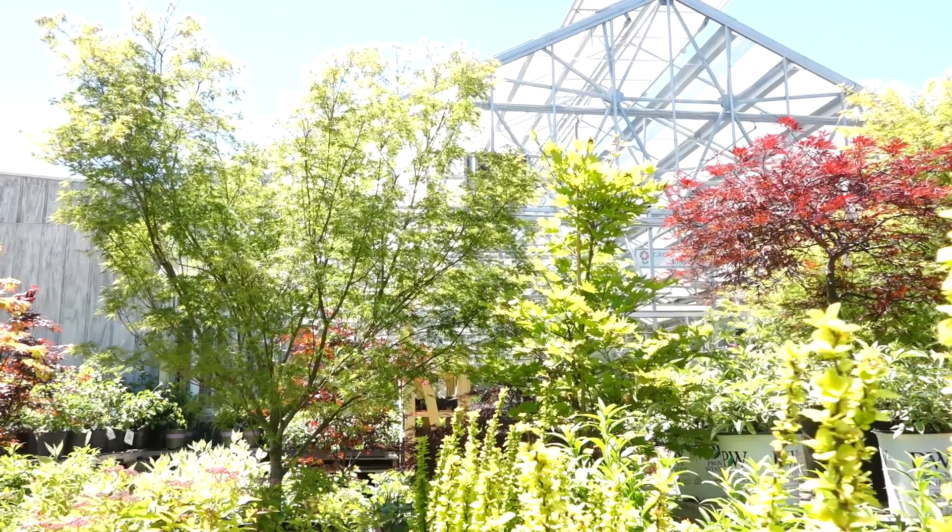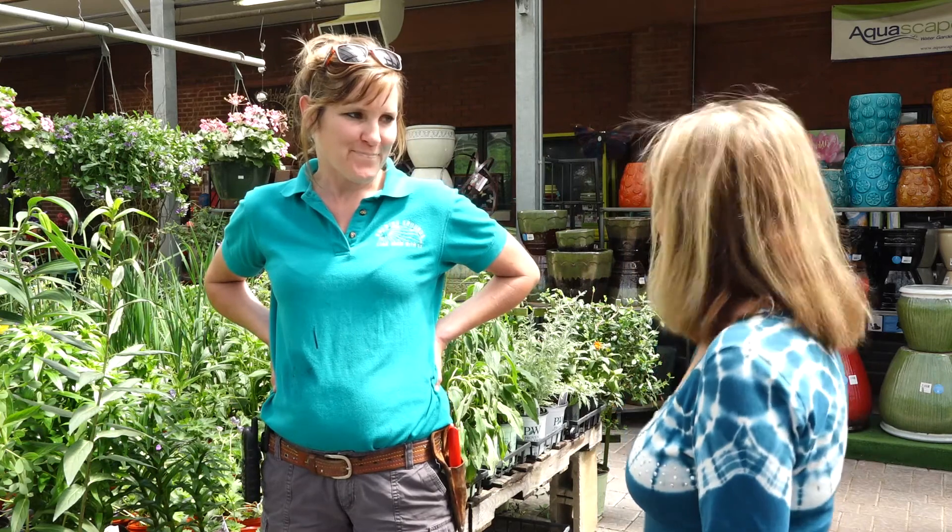Hello boys and girls, moms and dads, everyone who loves butterflies. We've all heard about the issue and what is happening to the monarch butterflies, and I came here to this nursery to find out if we could do something — if you and I can do something to help the plight of the monarch butterfly. This is Heather and she's going to tell us some things.